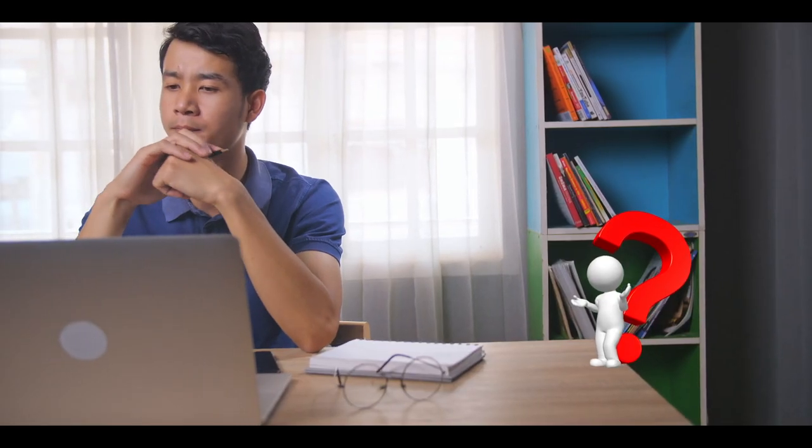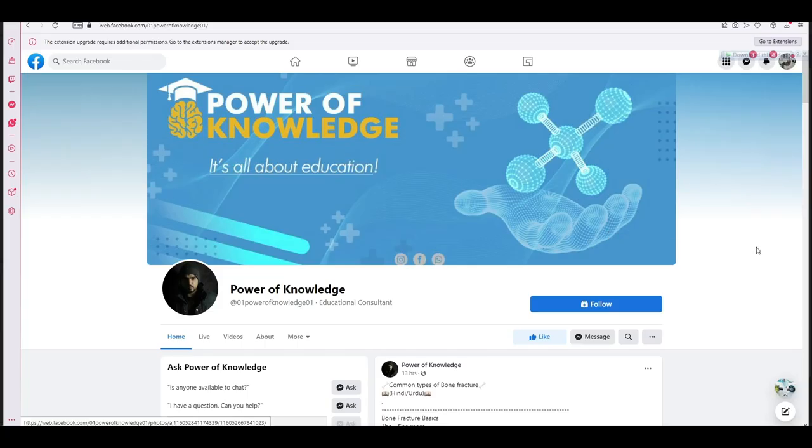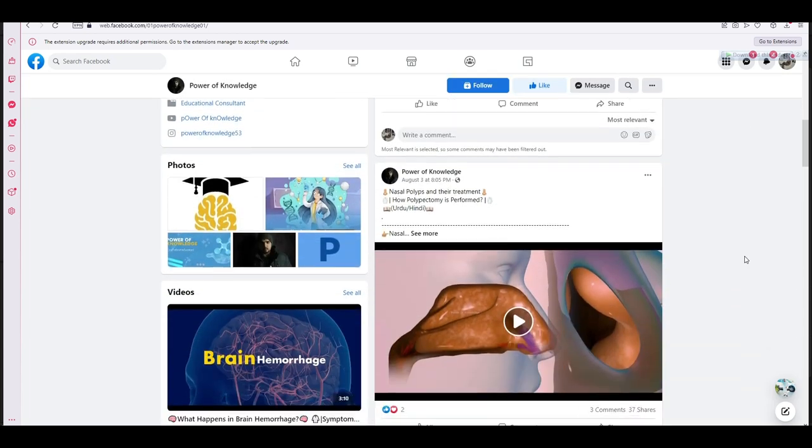If you have any question relevant to this video, or if you want to suggest a topic, you can reach us through our Facebook page. Its link is given in the description box of this video.